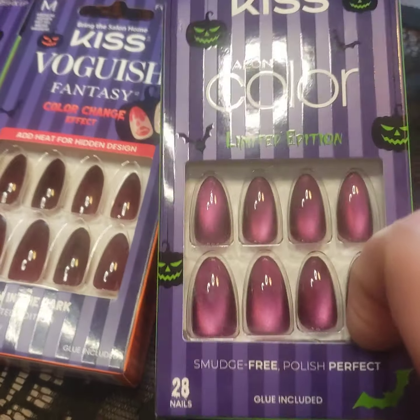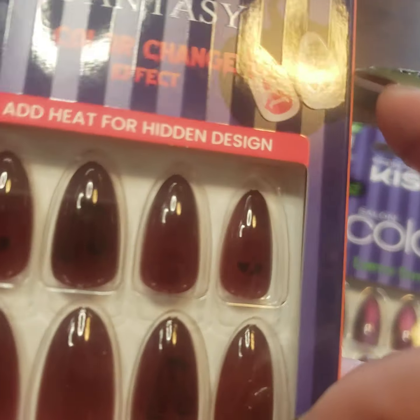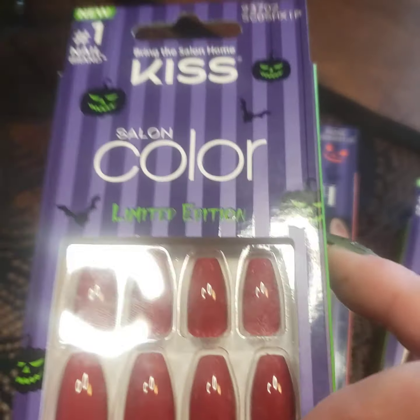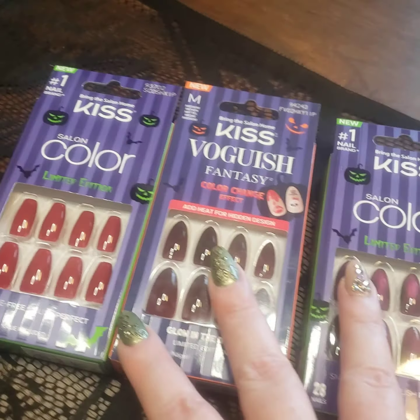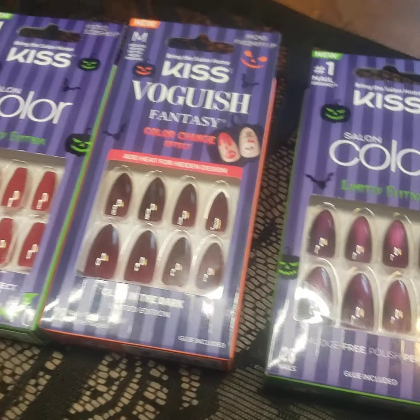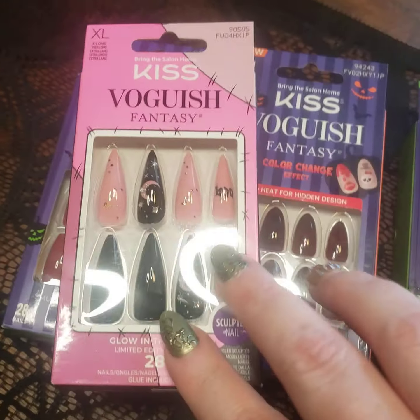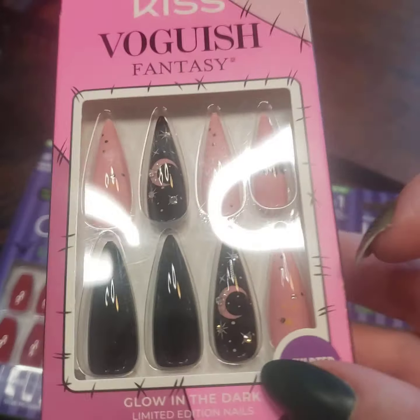So these are the new ones this year. This is like a cat's eye purple — this one changes color and there's bats and ghosts in here, it's really cool. And this is a coffin red. These are all medium, super wearable. I picked these new ones this year because they are wearable all year, they're super wearable.